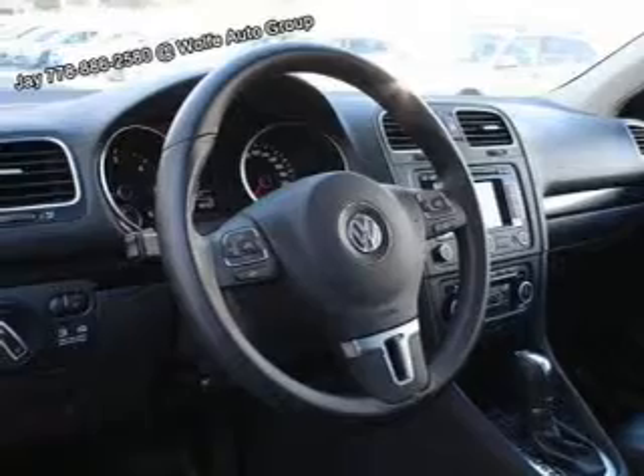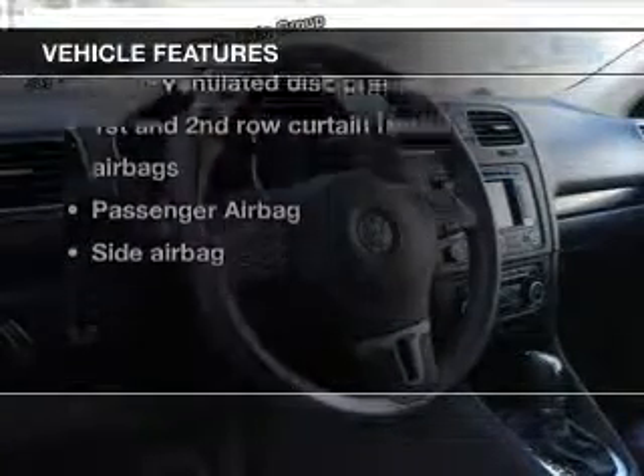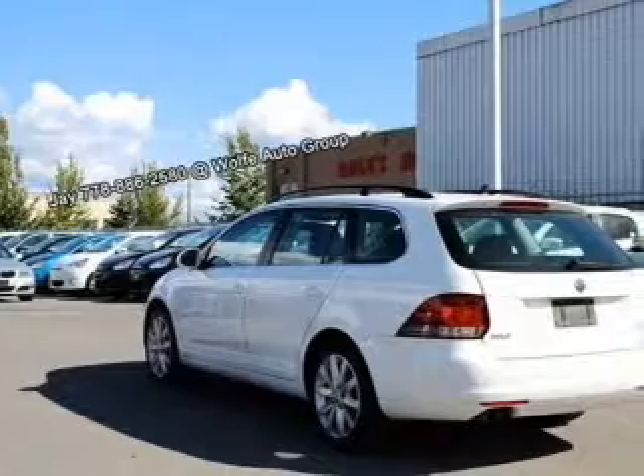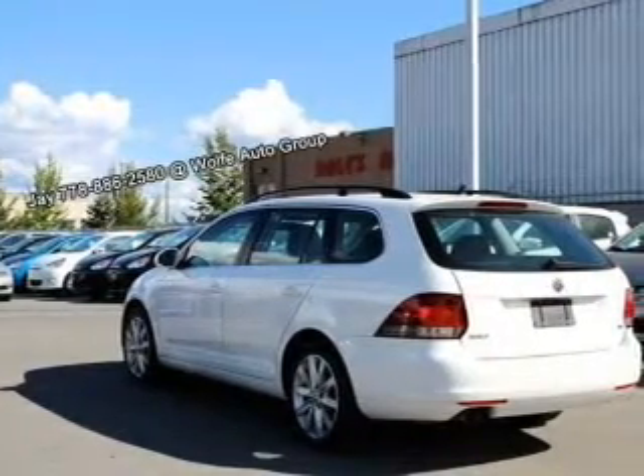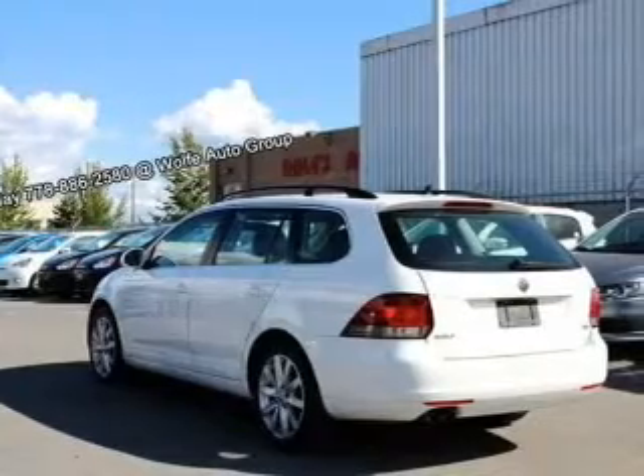Anti-lock brakes help you bring your vehicle to a safe stop. Plus, enjoy these notable features that are included in this vehicle: power door locks, power windows, cruise control, an AM FM stereo with an MP3 player, power mirrors, and power steering.